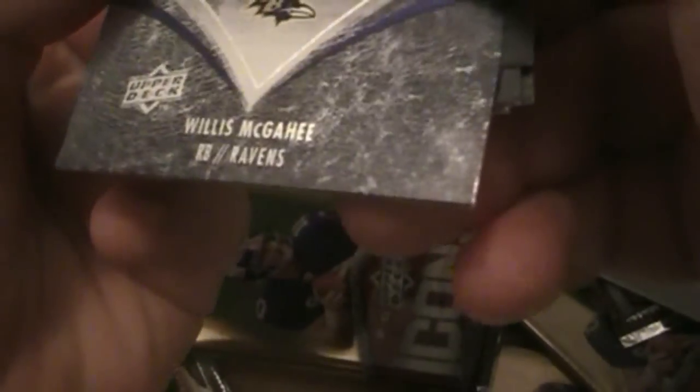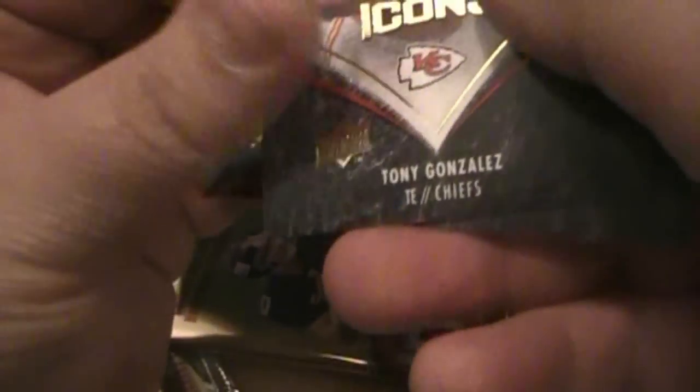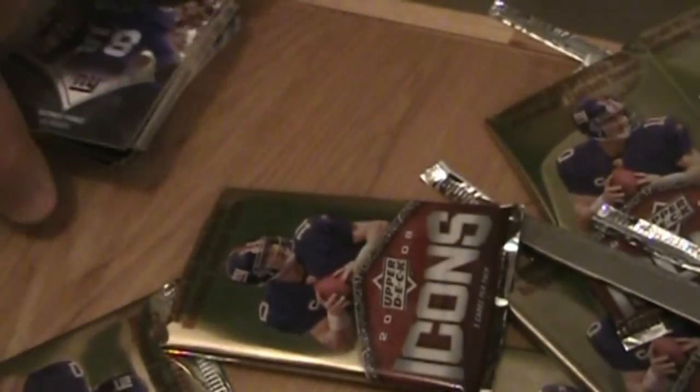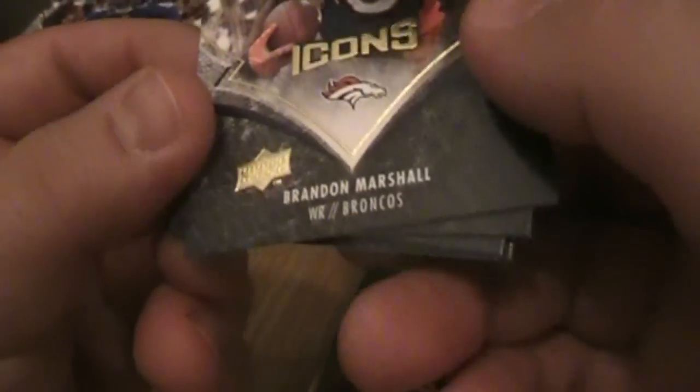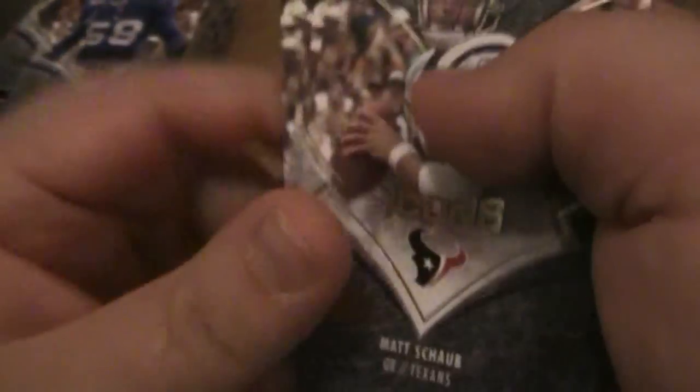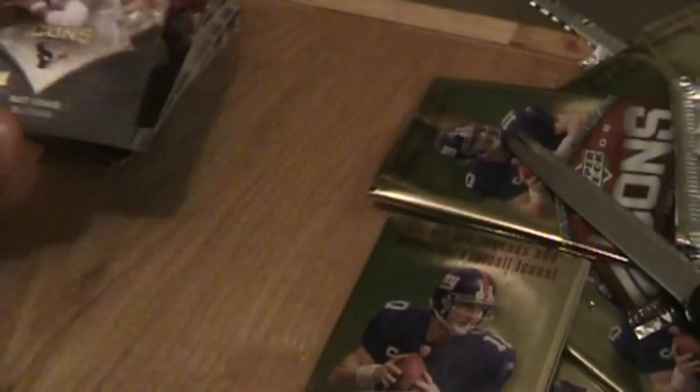One more pack, two more to go. Trying to go quickly, take a look at each card. Gonzalez, Willis — we got two Willis McGee: regular and reflective. One more pack: Brandon Marshall, Frank Gore, Peyton Manning, LaDainian Tomlinson, and Matt Schaub. That was a nice pack of base cards.